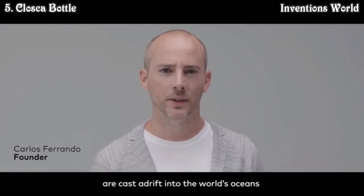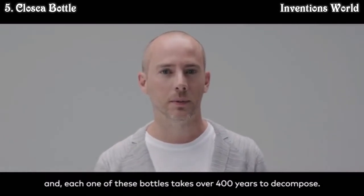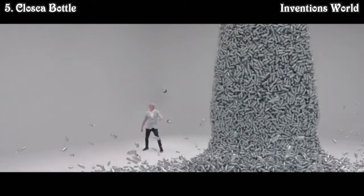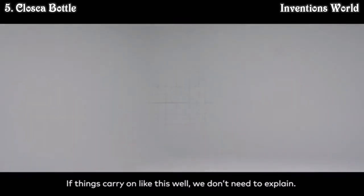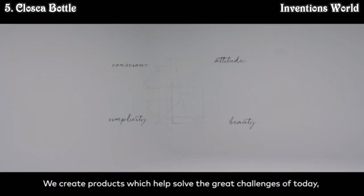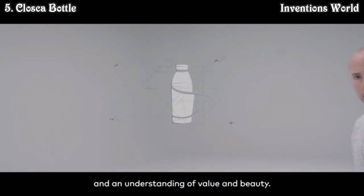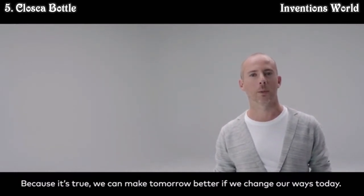Every year, as many as 80 billion plastic bottles are cast adrift into the world's oceans, and each one takes over 400 years to decompose. At Closca, we keep our eyes on the future. For us, design is a tool aimed to serve you and society. We create products which help solve the great challenges of today, combining the right attitude with deep commitment and an understanding of value and beauty — because it's true, we can make tomorrow better if we change our ways today.